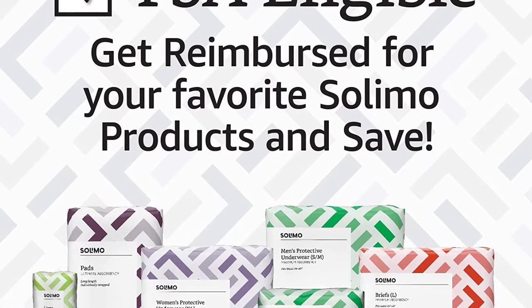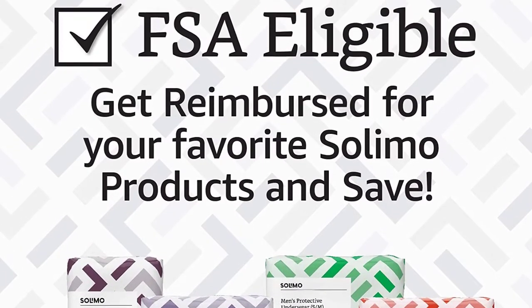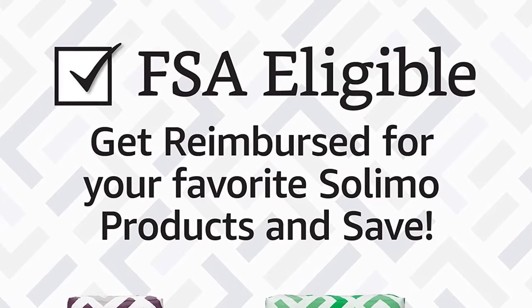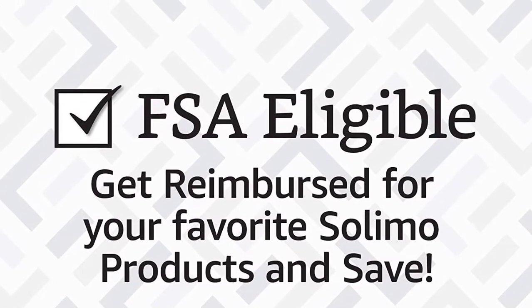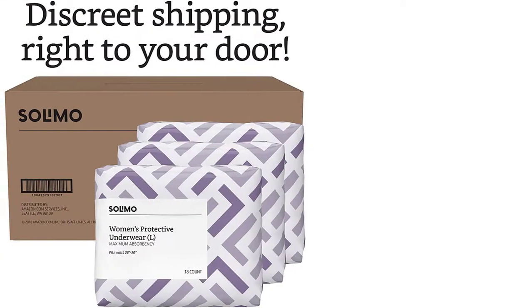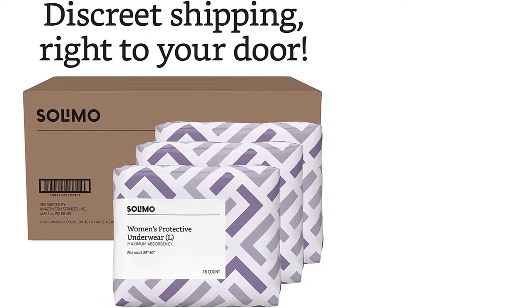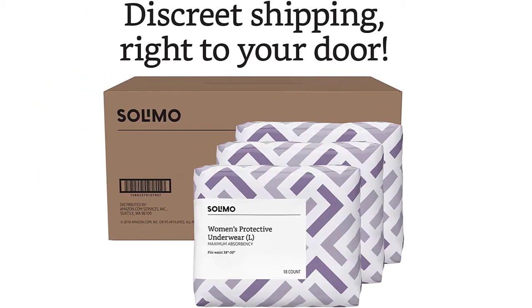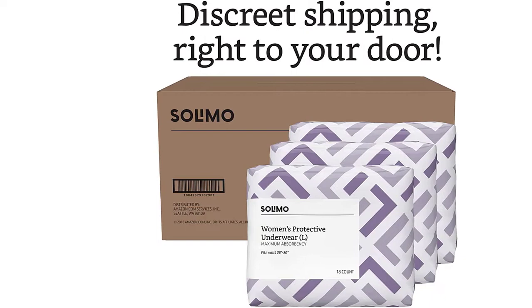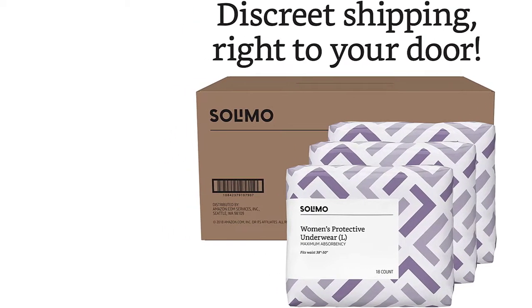Moreover, the Amazon Brand Solimo Incontinence Underwear for Women is available with dual odor-controlling facilities that stop and neutralize odor, helping you feel fresh for the whole day. This adult diaper comes in the form of a pouch which allows you to carry it even in a purse to use it anywhere, anytime. This product is available in three packs and each pack comes with 18 pairs of adult diapers.